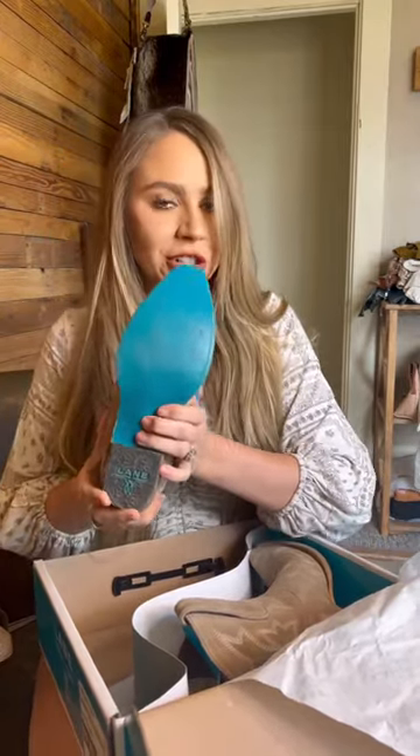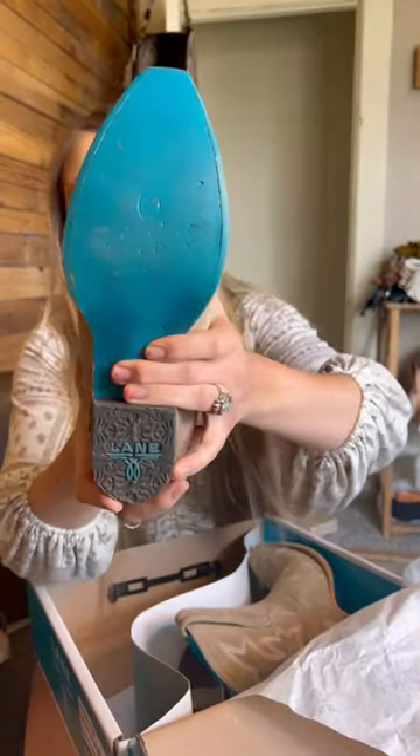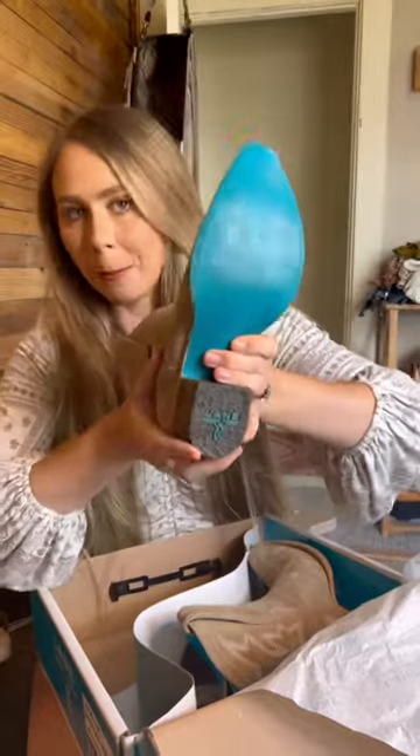The gorgeous turquoise bottoms are extra extra special because they have the co-branding of West Desperado by Lane Boots.